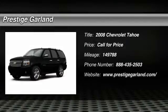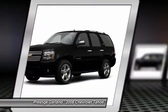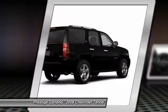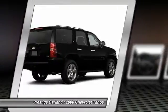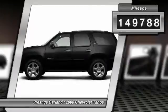The 2008 Chevy Tahoe has been the best-selling sports utility vehicle, accounting annually for more than 25% of all full-size SUV registrations in the United States. This vehicle has less than 150,000 miles.